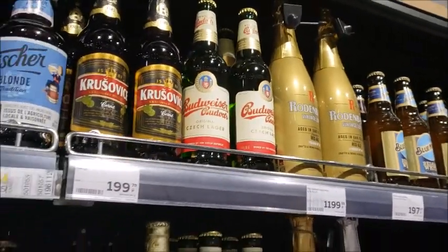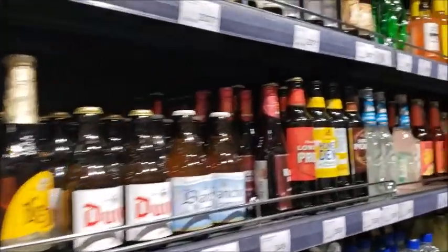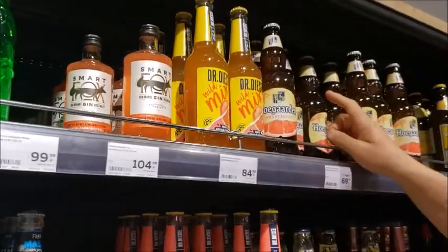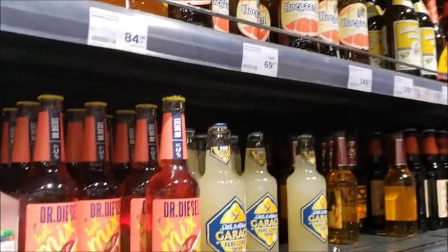We have Hoegaarden and it looks like the Hoegaarden is on sale. The Hoegaarden grapefruit flavor is $1.40 a bottle. So that's a good deal.